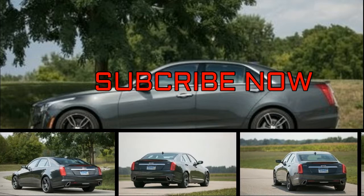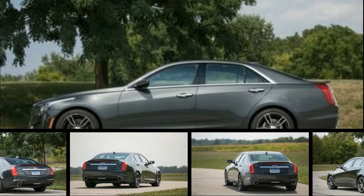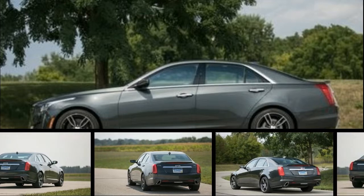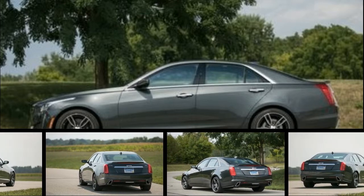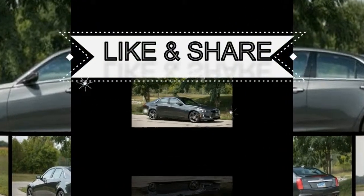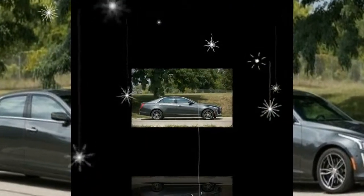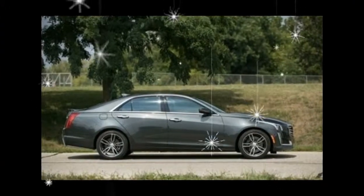Blending sport and luxury is a balancing act, and the CTS leans heavily toward the sport side. It still offers the luxury features that premium buyers expect, upscale interior materials, a full complement of infotainment features, and plenty of curb appeal, but it's also rife with compromise.